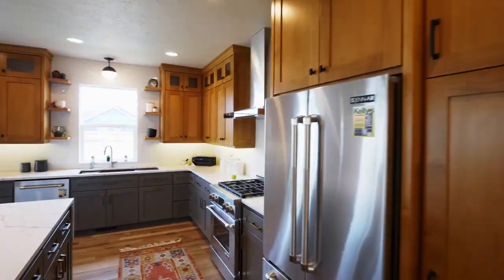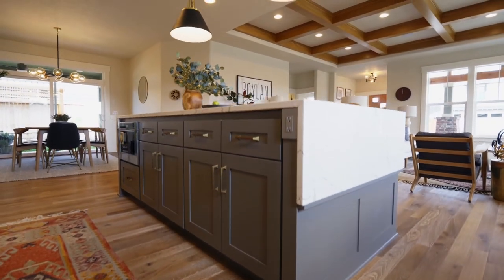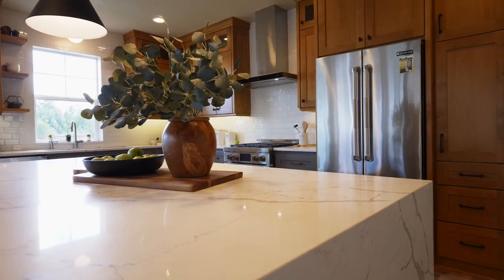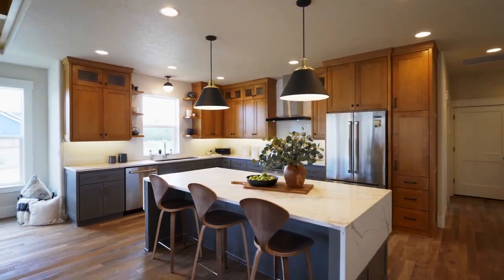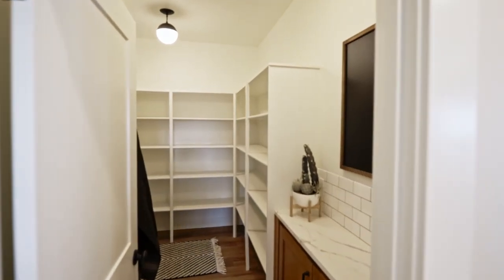Perfect for entertaining, it opens to the chef's kitchen with elegant amenities including quartz counters, a waterfall edge island, high-end stainless steel appliances, and wheat-stained alder cabinets. And you'll love the huge walk-in pantry.